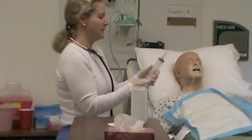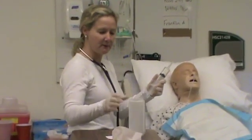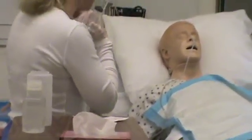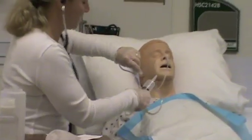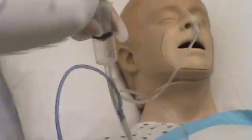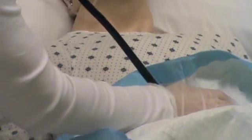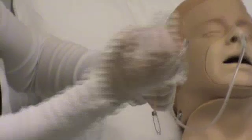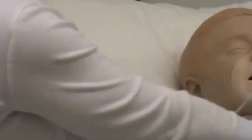First thing I'm going to do is confirm placement. I have air and my litmus paper ready. I'll clamp the tube, connect my syringe, and auscultate over the epigastric area — underneath all the drapes. It sounds like it's still in the right place, and I'm going to confirm with pH. I have some gastric contents here — yep, highly acidic.